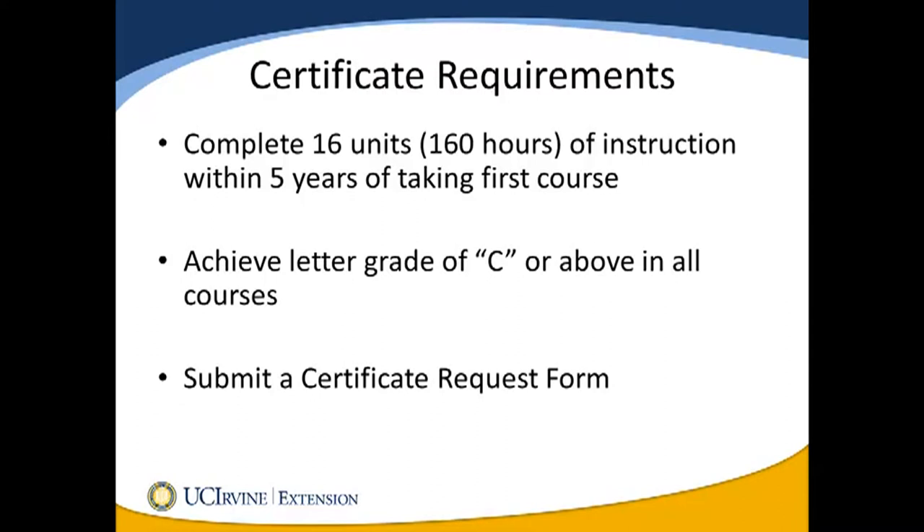Finally, because you have such flexibility in scheduling your courses, you must submit a certificate request form to trigger final review of your file and the processing of your certificate.